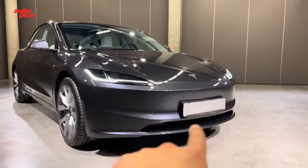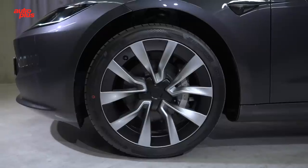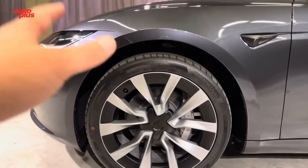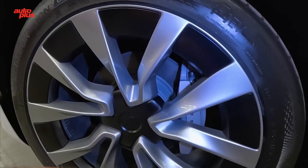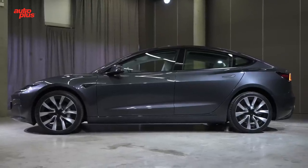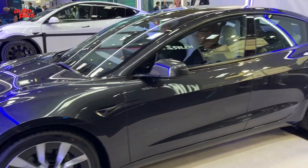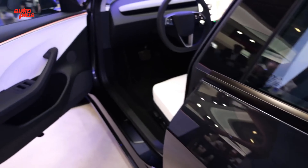There are also updated wheel designs, although they're likely to stay the same in size. Current models sport 18-inch aero wheels as standard, with 19-inch items as an optional upgrade. Two new alloy wheel designs complement the car's new aesthetic and have been designed to reduce drag, contributing to overall efficiency. Tesla has also introduced two new color options — Ultra Red and Stealth Gray — adding more customization for buyers.